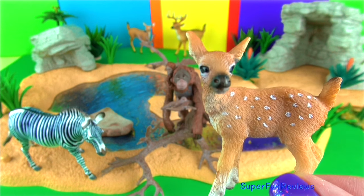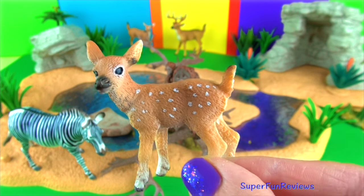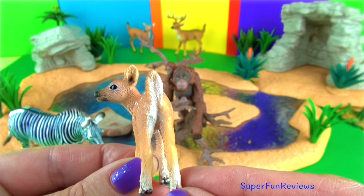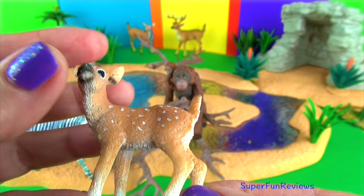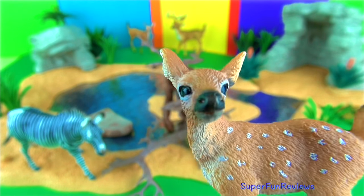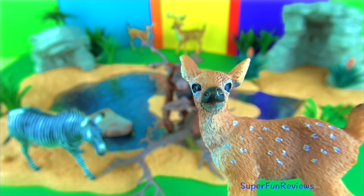The white-tailed fawn. Young deer wear a reddish brown coat with white spots. It helps them blend in with the forest. In the wild, white tails, particularly the young, are preyed upon by bobcats, mountain lions and coyotes.